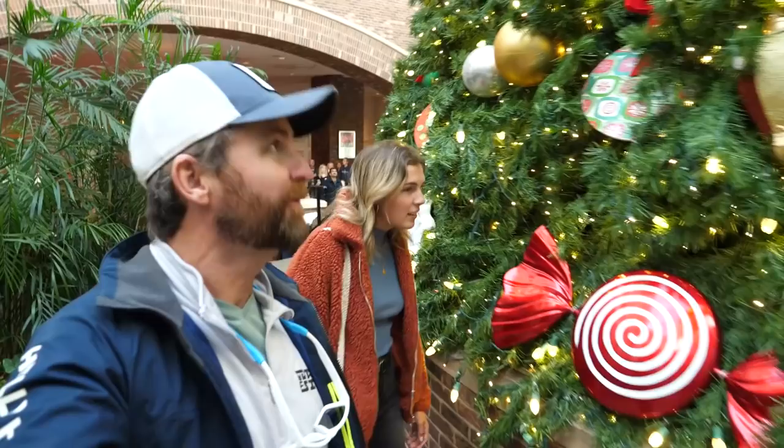In this video, we take you to the Gaylord Opryland in Nashville, Tennessee when they were still set up for Christmas. This is the last video we filmed before taking a break and starting the next season.